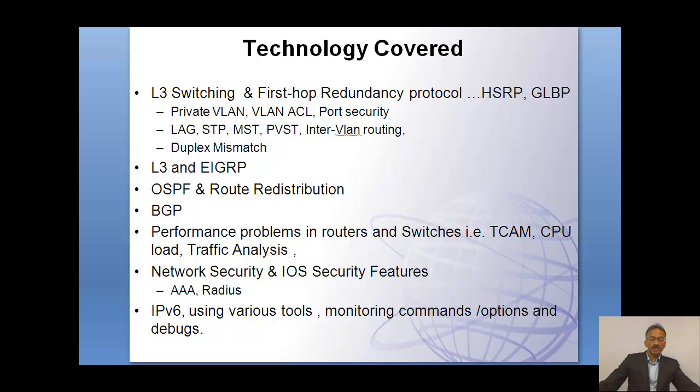The class also covers different technologies, primarily on the space of switching and routing. In switching, we get into a lot of different details. We assume that you already have the foundation from the route and switch class, and we get into things like first-hop redundancy protocols like HSRP and GLBP. On the switching side, we cover private VLANs, VLAN ACLs, port security, link aggregation protocol, spanning tree, multiple spanning tree, per-VLAN spanning tree, inter-VLAN routing, and issues with duplex mismatches.